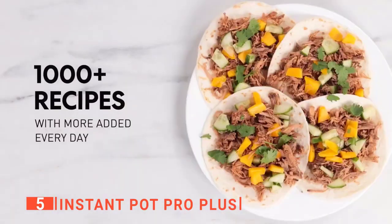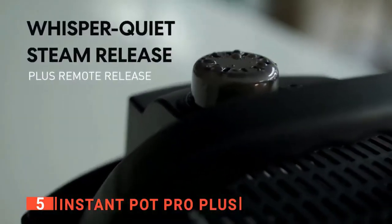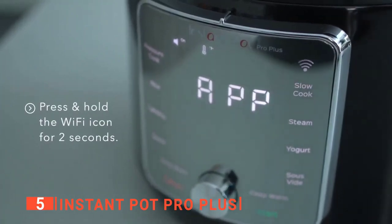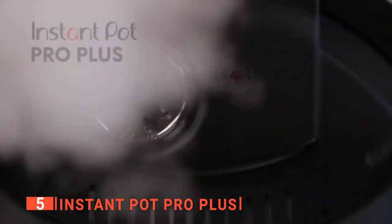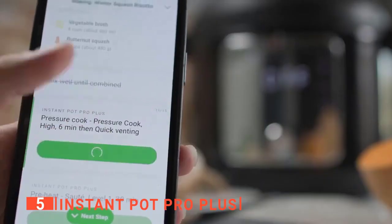This smart device allows you to choose from 800+ smart recipes, and the app will wirelessly program the Instant Pot Pro Plus. You can simply follow the cooking instructions in the app, which will tell you when to sauté your ingredients and when to place the pressure cooking lid over the unit to slow cook your meal. You can also wirelessly release steam using the control panel's one-touch steam release button.